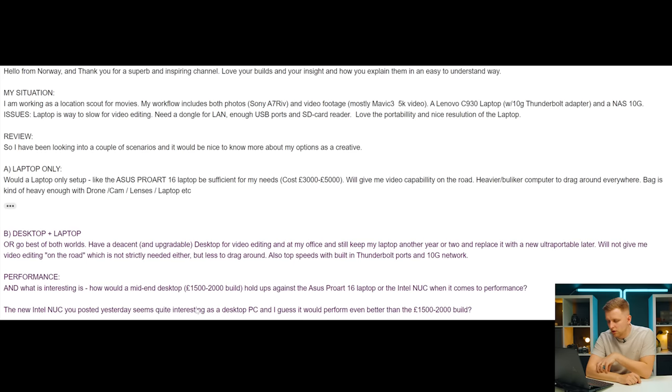This next question is from Steven, who messaged me on Instagram. He's from Norway, works as a location scout for movies — a cool job. His workflow includes photos from a Sony a7R IV and 5K video from a Mavic 3. He has a Lenovo C930 laptop with a 10 gigabit Thunderbolt adapter that's way too slow for video editing. He's looking at two scenarios: a high-end laptop like the Asus ProArt 16 for $3,000-$5,000, or a mid-range desktop for $1,500-$2,000 alongside keeping the current laptop.